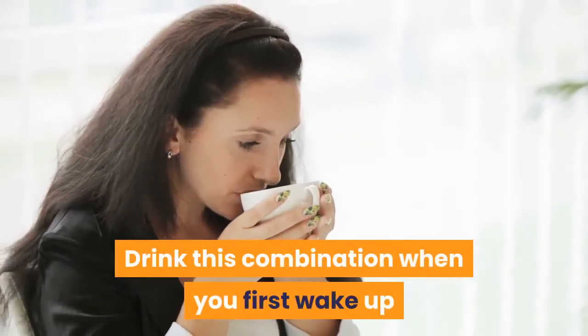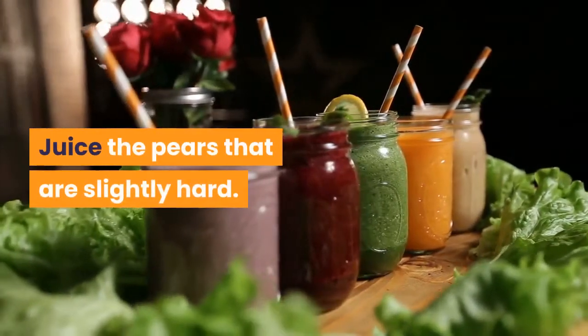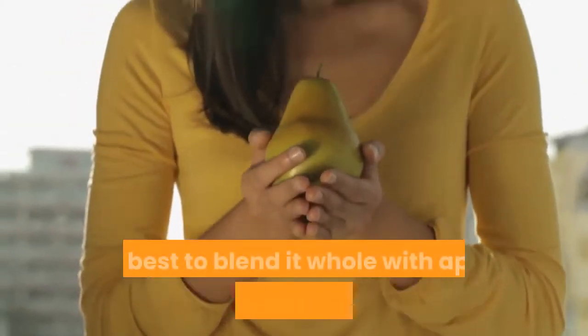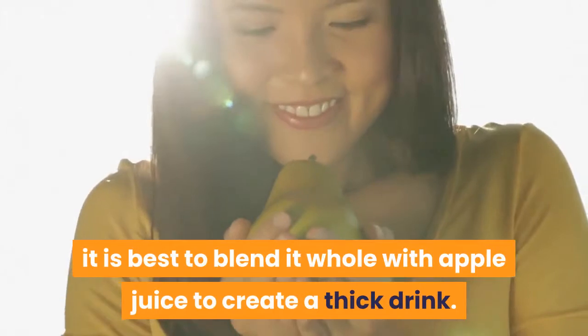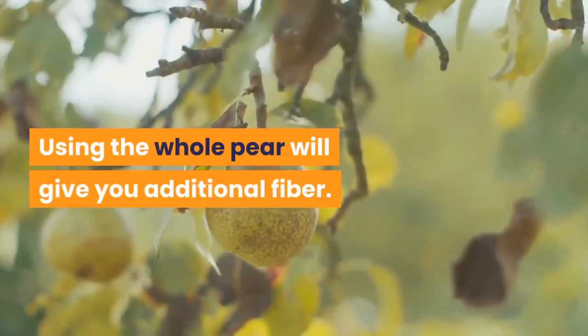Drink this combination when you first wake up and one hour before bedtime. Juice the pears that are slightly hard. If the pear is ripe, it is best to blend it whole with apple juice to create a thick drink. Using the whole pear will give you additional fiber.